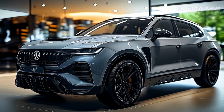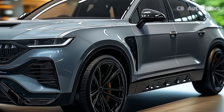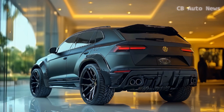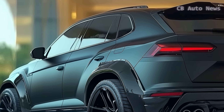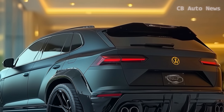On the fuel efficiency front, the Terramorn performs respectably. Front-wheel drive models are rated at 20 miles per gallon in the city and 27 on the highway, with all-wheel drive models slightly trailing behind. In real-world conditions, it achieved 25 miles per gallon during a 75-mile-per-hour highway test, which is pretty solid for an SUV of this size.